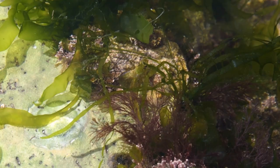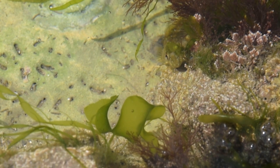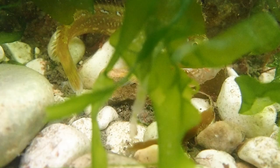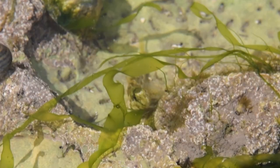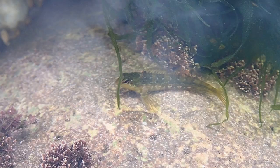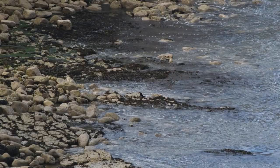Another animal that also uses camouflage to stay safe from predators is the shanny. Shannies are highly adapted to rock pool life. They are able to survive out of the water and are able to change the colour of their skin to blend in with their surroundings. This allows them to be camouflaged, making them extremely hard to spot — but if they are spotted, they can swim away in the blink of an eye.